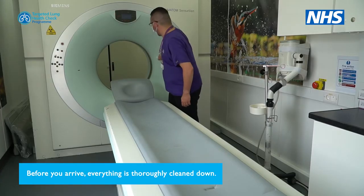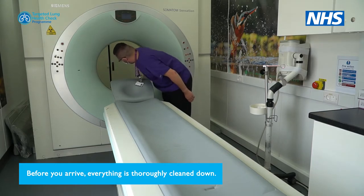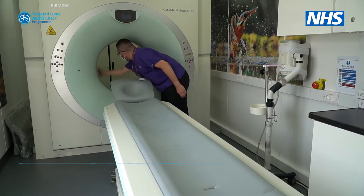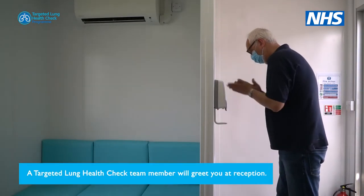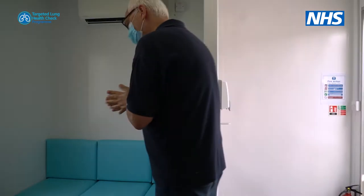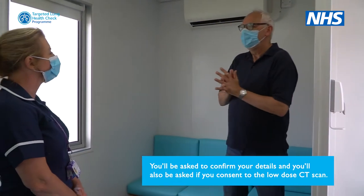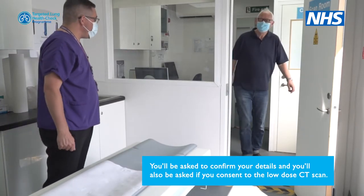Before you arrive, everything is thoroughly cleaned down. A targeted lung health check team member will greet you at reception. You'll be asked to confirm your details and whether you consent to the low dose CT scan.